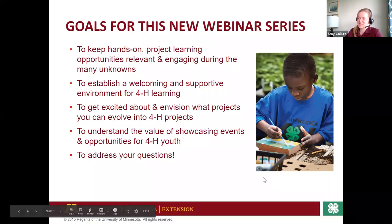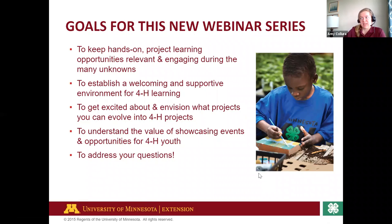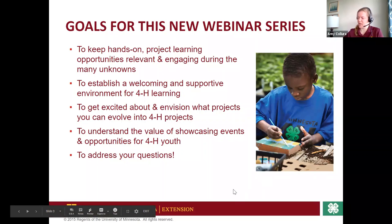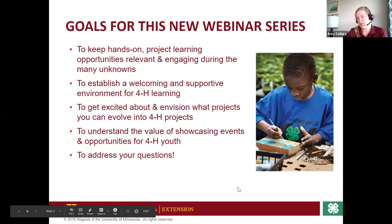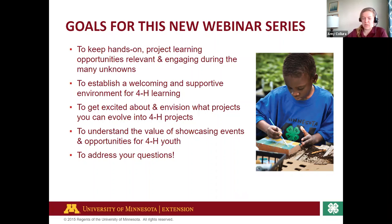Just to recap, this webinar series — we're hoping to have one weekly on Wednesdays around this time — is really aimed at helping you during this time and beyond. We want to engage you in hands-on project learning, connect you with staff as well as other 4-H'ers and families who may have similar questions, build community, and help you envision what 4-H projects you want to dive into. We also want to convey the value of showcasing events, whether it's the state fair, the county dog show, horse show, or rabbit shows.